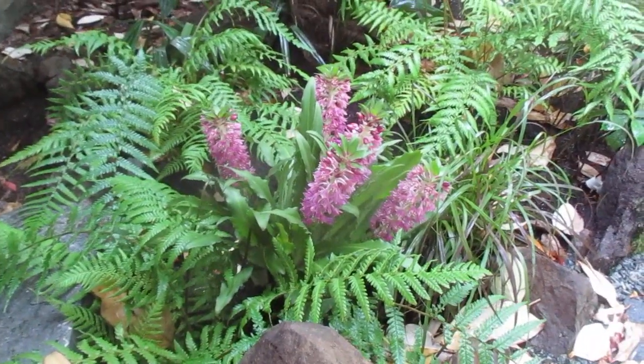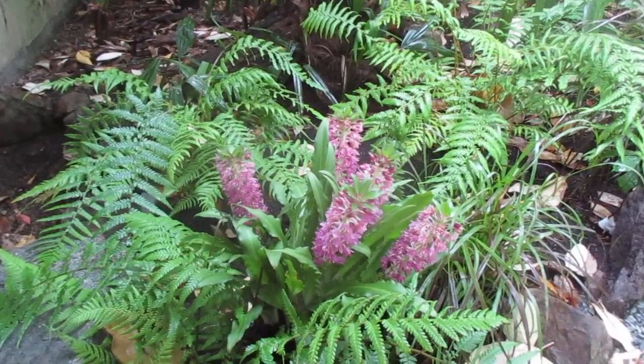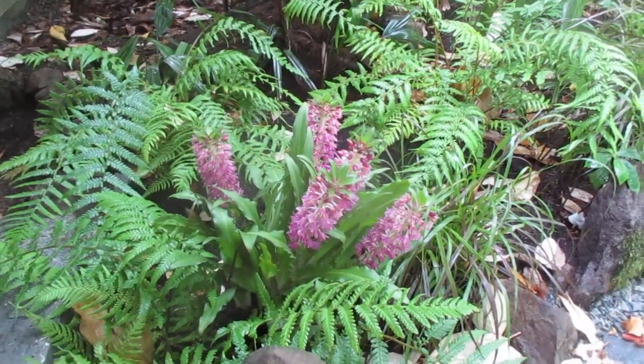Hey folks, there's a really cool exotic flowering plant that you may want to try in your garden if you live in a similar growing zone — that's a pineapple lily or aloha lily. It is actually a bulb native, I believe, to South Africa. Eucomus comosa is the Latin name.